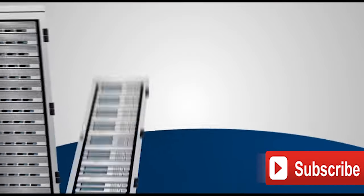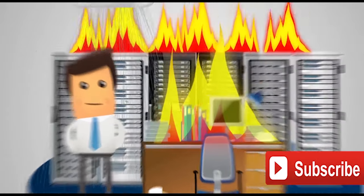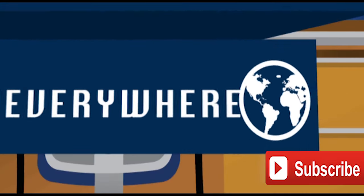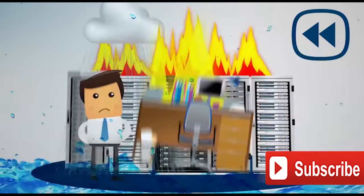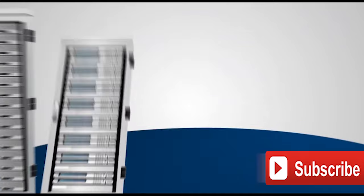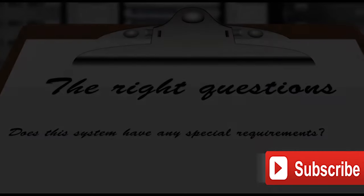Before we go into StorageCraft and explain how we use it, let's give you a quick overview from StorageCraft. With so many disasters coming your way, how can you possibly recover from them all every time, everywhere? True recoverability begins before the disaster with the right recovery-focused backup for each system. You know your backups are focused on recovery because you've asked the right questions.